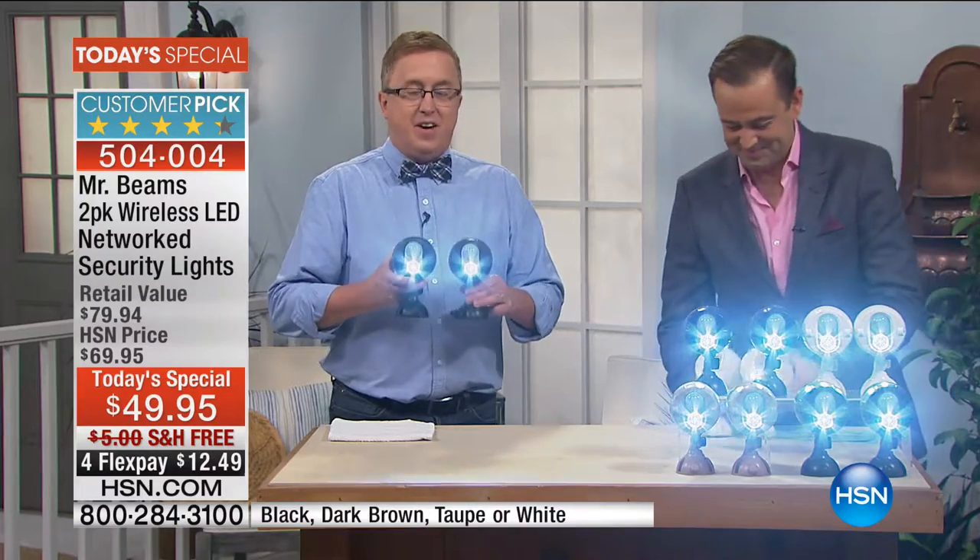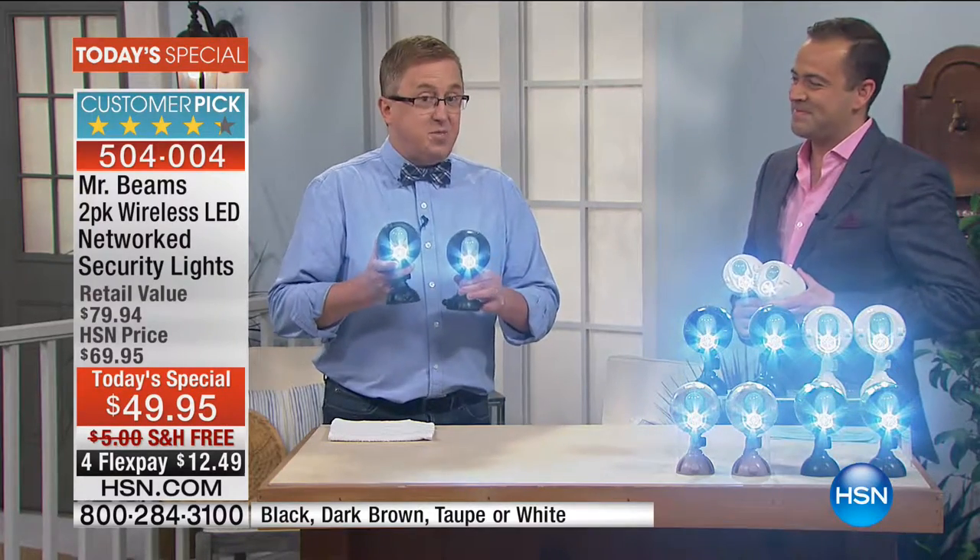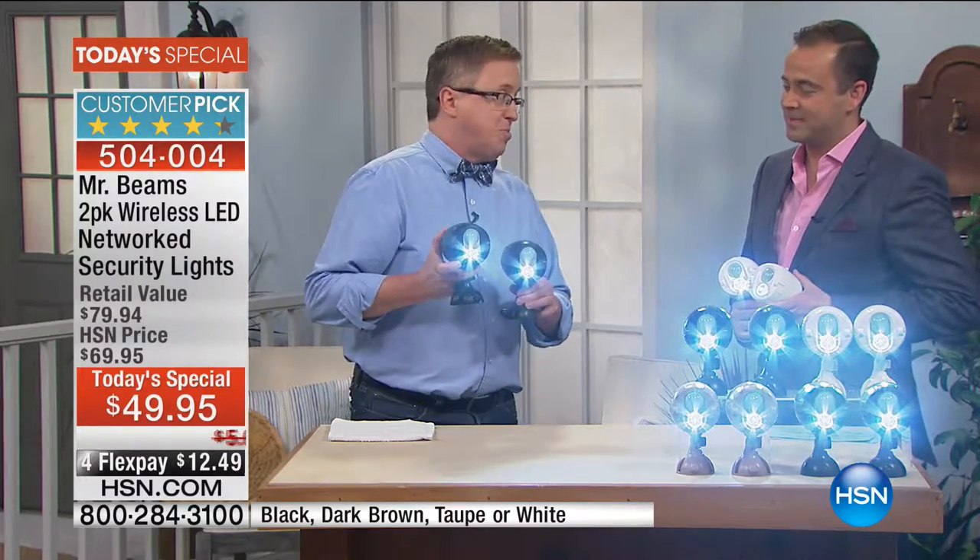I'm so excited to be here today because we have the best value ever on Mr. Beams. And if you haven't seen Mr. Beams, it's become a huge customer pick here at HSN. Because these are motion-activated lights — first of all, you'll notice the things that are missing.